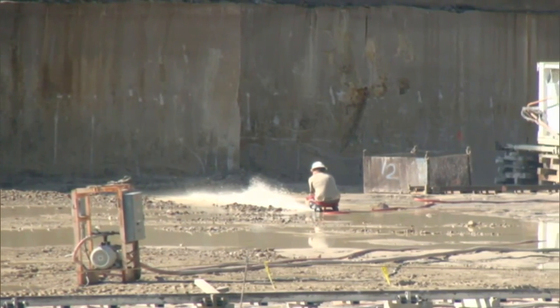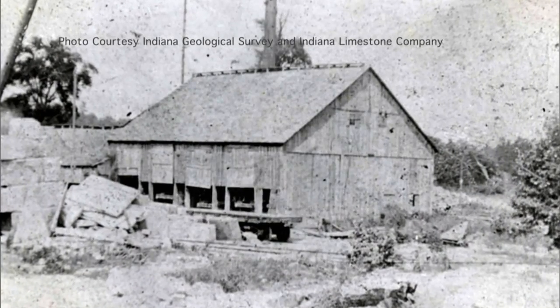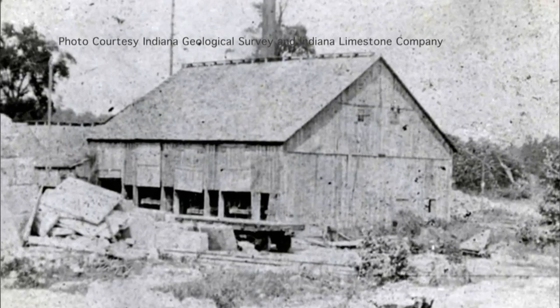Around the early 1800s, you had people starting to settle in this area. A lot of the stone that they pulled initially was for cabin sills and steps and basic building blocks that they used early on. Since that time, the demand for Indiana limestone became very prevalent.